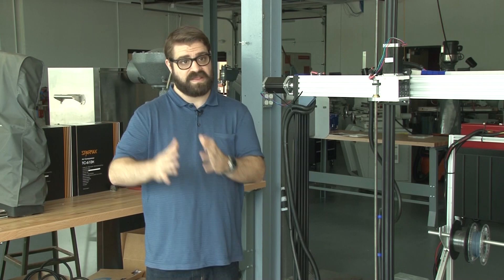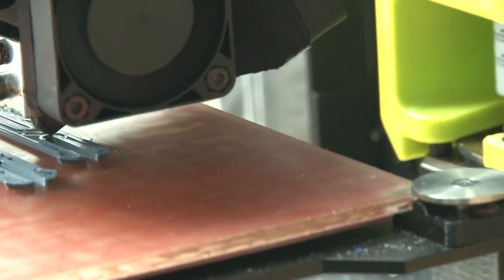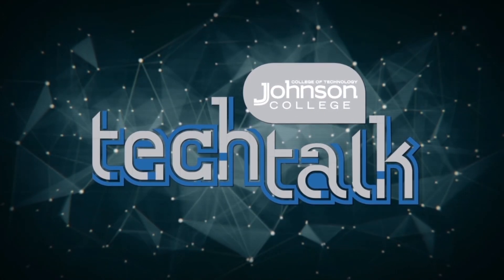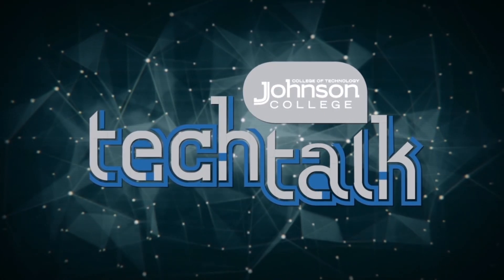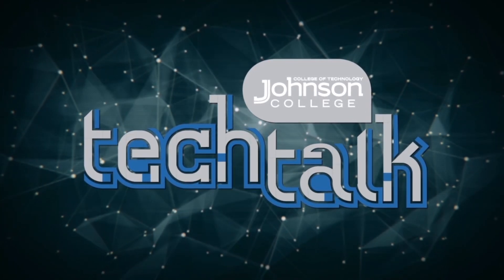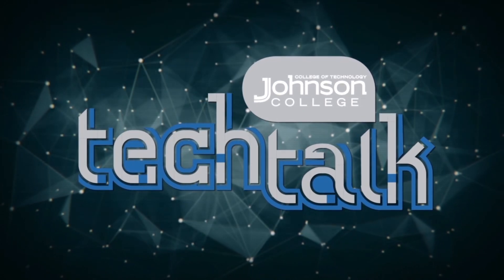So we take them in as good and we make them great. For Fox 56 Tech Talk, I'm Sydney Warwick. Tech Talk is brought to you by Johnson College. You can visit Johnson College campus anytime to meet instructors and explore their industry-driven lab spaces — the number 10 trade school in the nation, right here in Scranton, Johnson College.